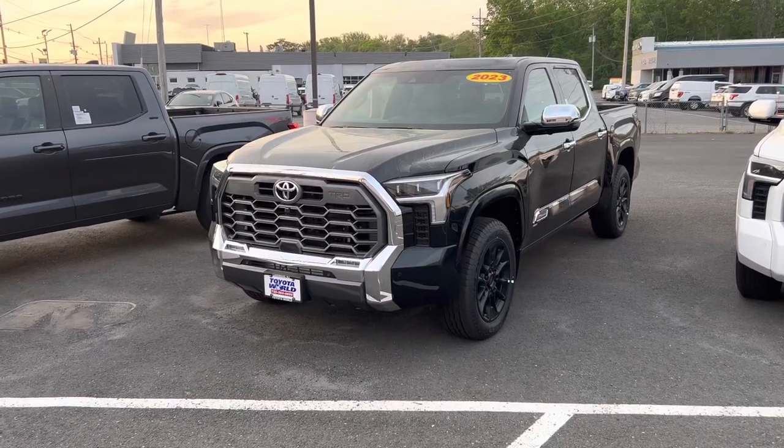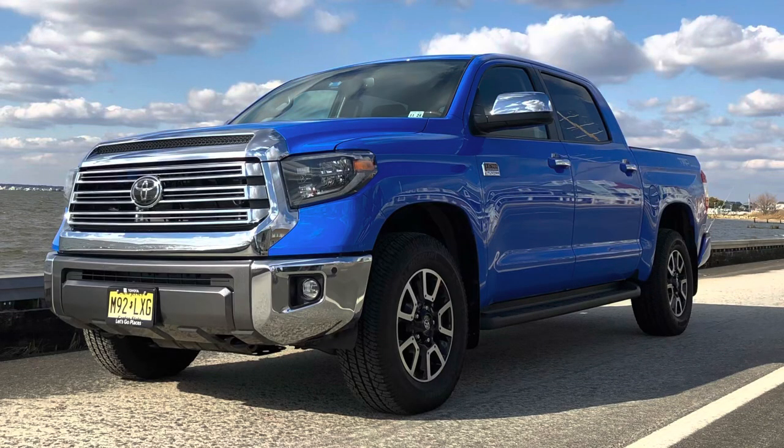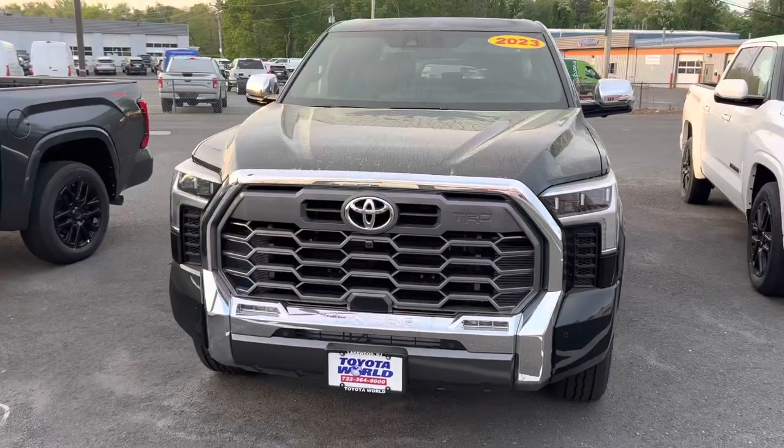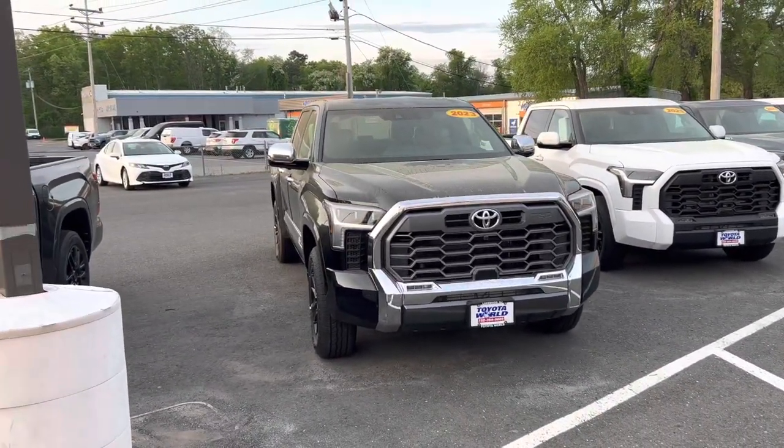When the 2014 1794 came out, there was no TRD Off-Road package available for it — that came in 2016. When you go TRD Off-Road package, it gives you a black wheel with a silver lip on it, and it looked a little different and took some of the chrome away. Now, with this new generation, you get a TRD grille in front.